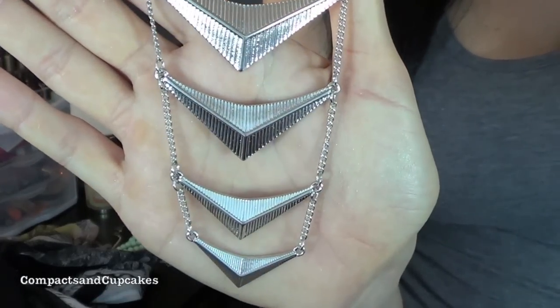The next necklace I'm going to show you is this silver chevron pattern — it's really awesome. The only thing is I thought it was going to be a lot longer than this; it probably hits me right about where the first one does as well. This was only $10. Really, really reasonably priced and actually pretty good quality jewelry as well. I haven't had anything break from them, which I just want to throw in there.